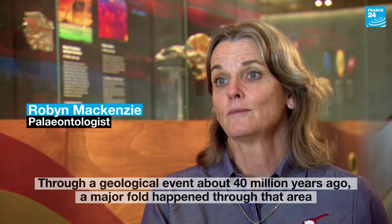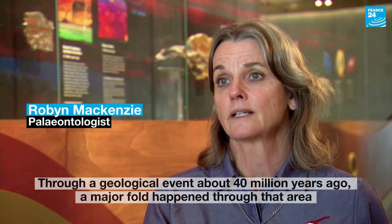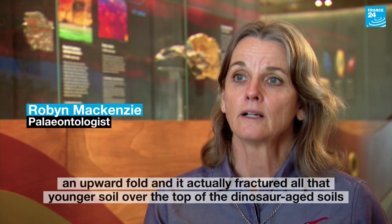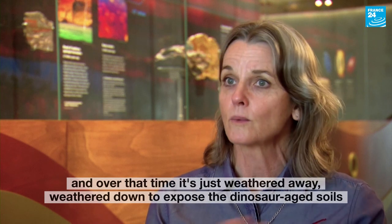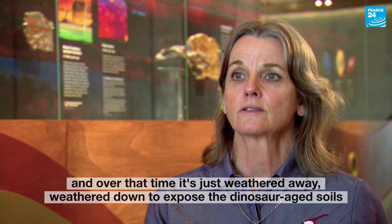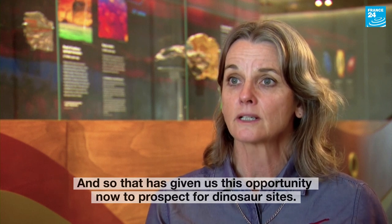A geological event about 40 million years ago — a major fold happened through that area, an upward fold — actually fractured all that younger soil over the top of the dinosaur-age soils. And over that time it's just weathered away, weathered down to expose the dinosaur-age soils. And so that's given us this opportunity now to prospect for dinosaur sites.